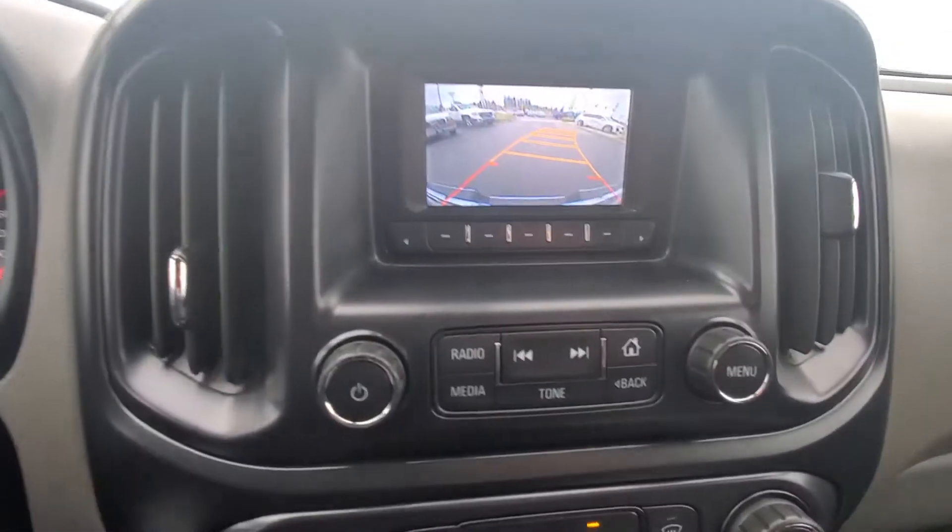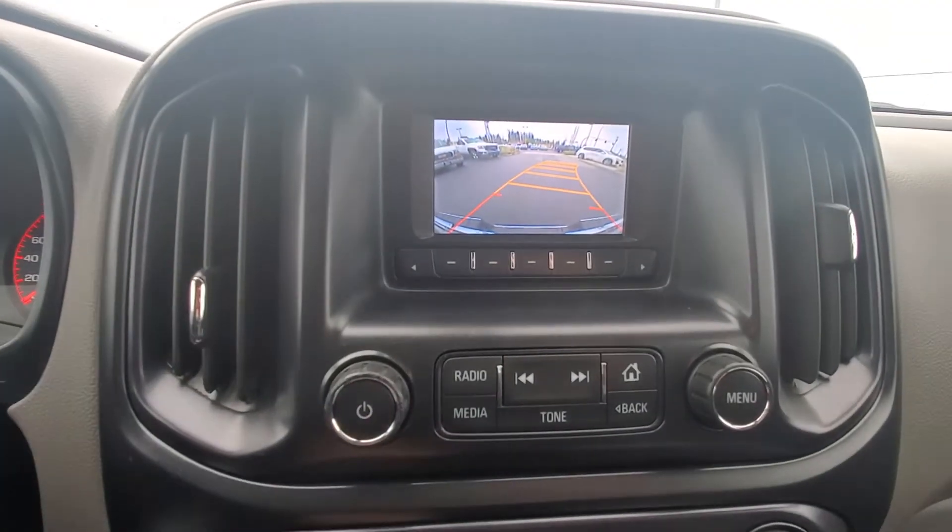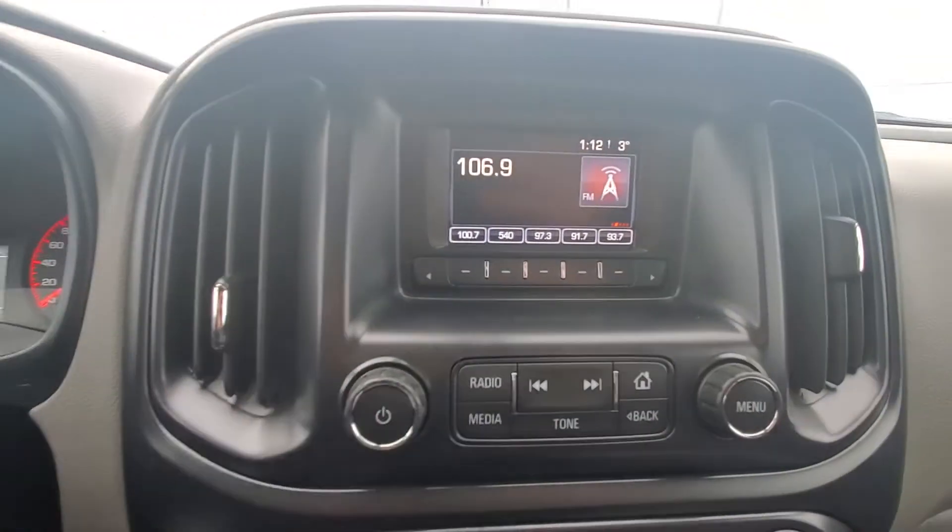As mentioned, it does have a backup camera, which is just really convenient and safe as well.